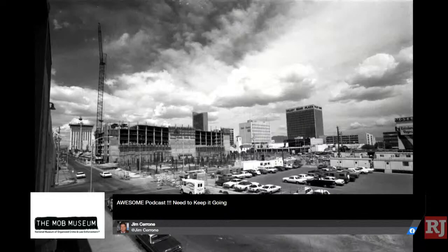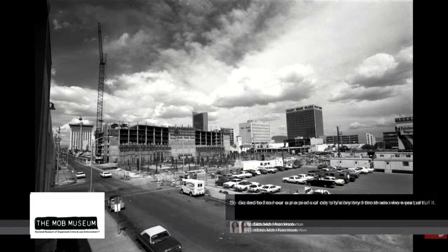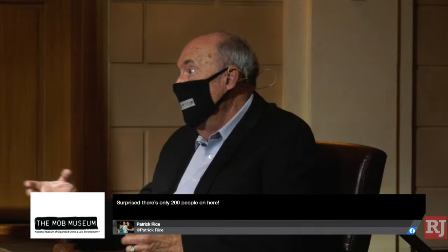That was something that I think the regulators took to heart. The first gaming control board after the Gaming Control Act was passed in 1959 — the appointment by Governor Grant Sawyer was to put former FBI agents on as members of the board. They were trying to demonstrate to the federal government that we had the ability to clean up our own act. It had a lot of people moving against it because organized crime had been so ingrained in our society. That's the reason why we had the federal strike force and Stan Hunterton and those people.